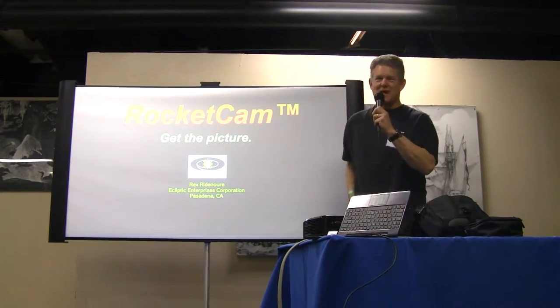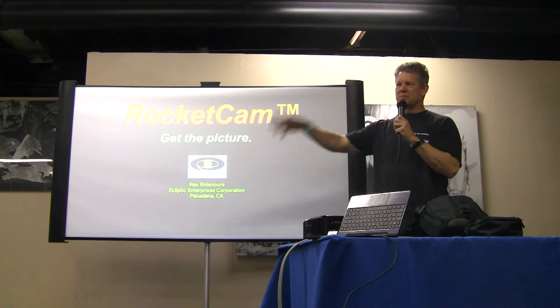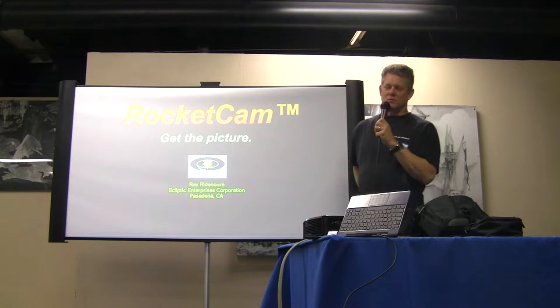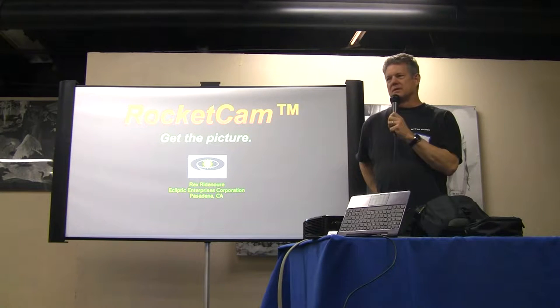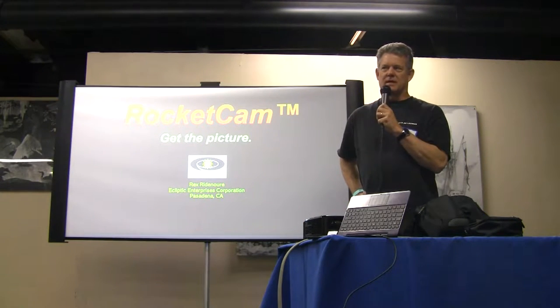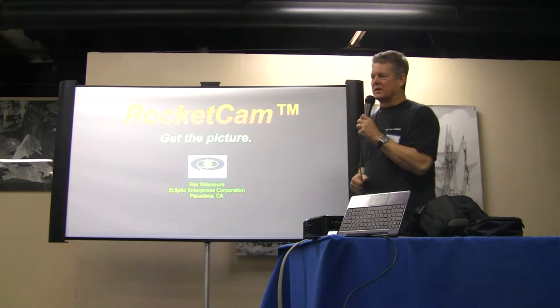Thanks Clive. Morning everybody. We're based in Pasadena, Ecliptic. I think most people that are interested in space, especially young people, want to go someday. And right now, not many people can go. You basically have a few opportunities with the government and hopefully a few years from now, more opportunities with folks like Virgin Galactic and X-Core, at least to get into space altitude. But short of that, about the only thing you can do is take pictures and video out there and hopefully enjoy it vicariously. This Rocket Cam product family is about the only way you can really get an onboard view of what's going on with some of these vehicles.